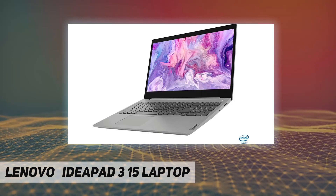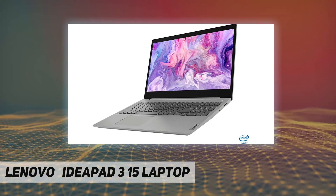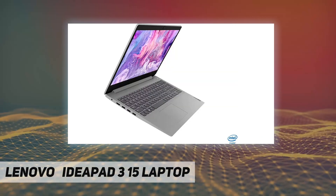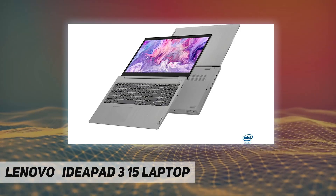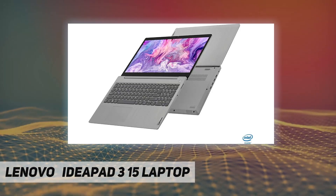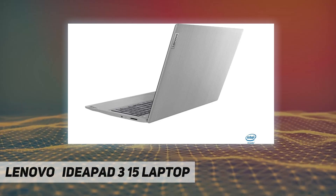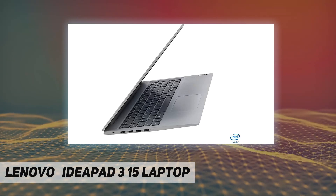DDR4-2666 SDRAM memory. Hard drive: 256 gigabytes M.2 PCIe NVMe solid state drive, no optical drive. Wireless: 2x2 802.11ac Wi-Fi and Bluetooth combo. Ports: 1x USB 2.0, 2x USB 3.0, 1x HDMI, headphone/mic combo. Windows 10 operating system.